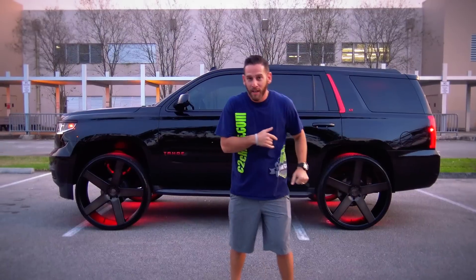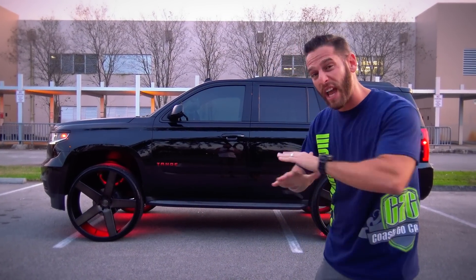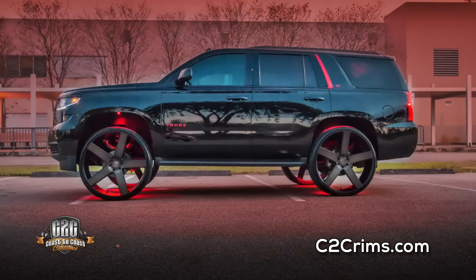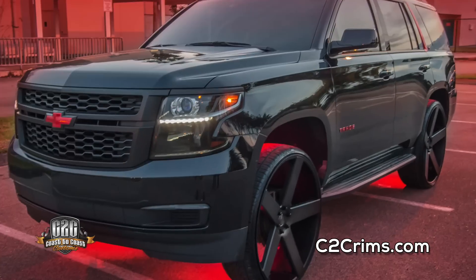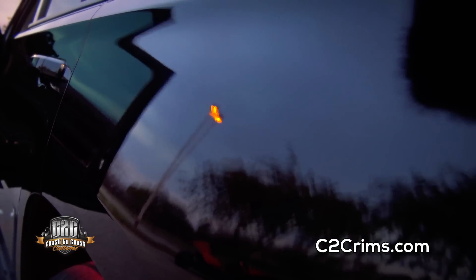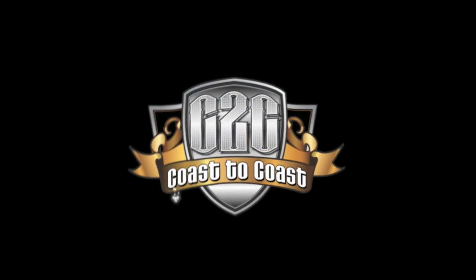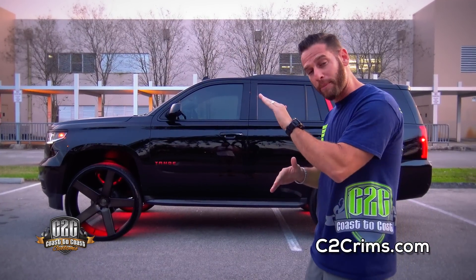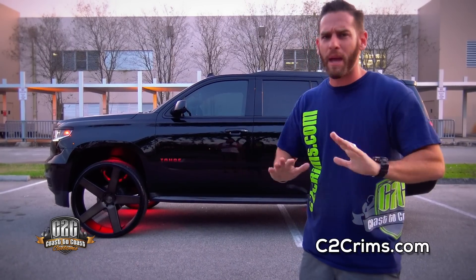What's up man, it's your boy Jeremy, coast to coast. We got a 2017 Tahoe on 30s — we didn't cut the truck at all. We leveled it, popped the front up a little bit. The owner said, 'Jeremy, don't put 30s on my vehicle if you're going to cut it.' I said, 'Don't worry about it, I got you man, I'm not going to cut your truck.'